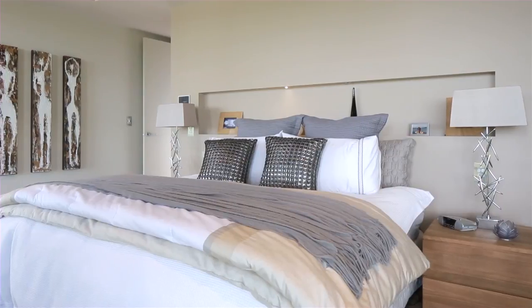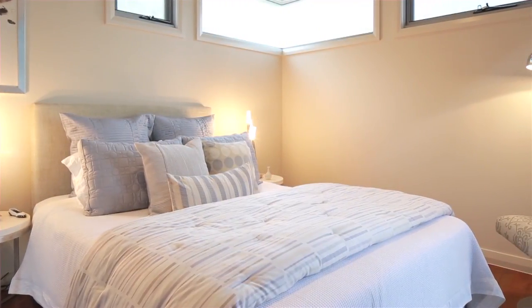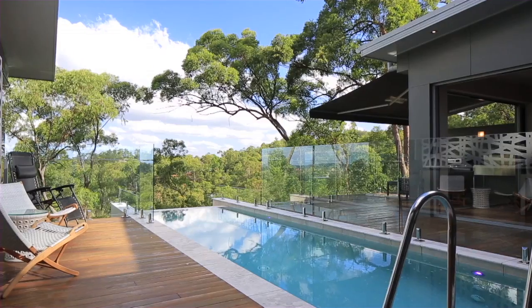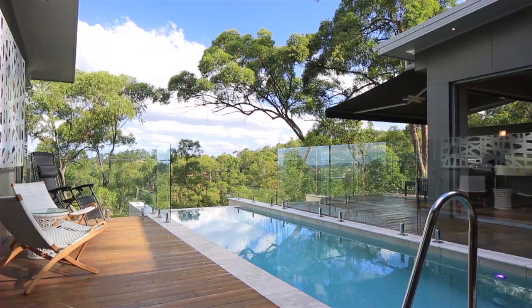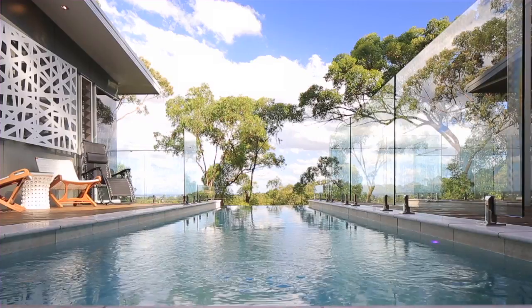This immaculate residence includes four bedrooms with a spacious master, a separate office, home theatre and horizon edge pool. Positioned in a pocket of prestigious homes, this residence offers a private bushland retreat with the benefit of being just moments from Brisbane CBD.